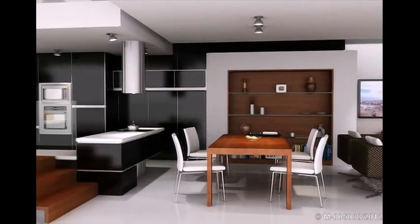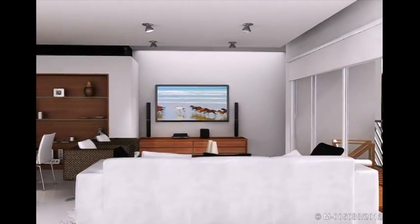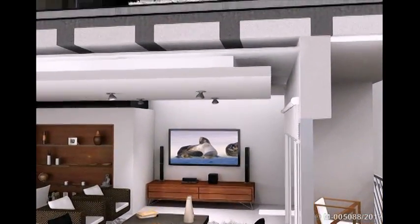We continue our tour by visiting the main floor, integrating the kitchen with a powerful and silent exhaust system and dining living room with TV and Wi-Fi connection.